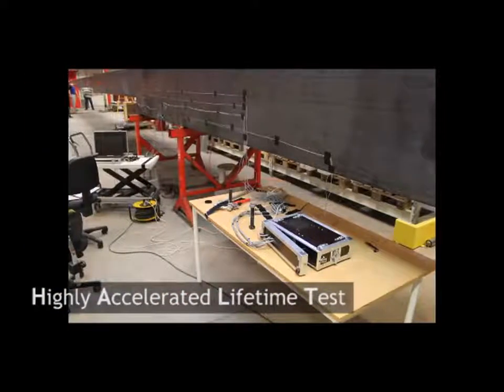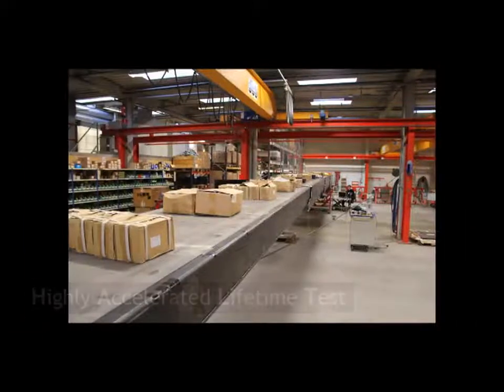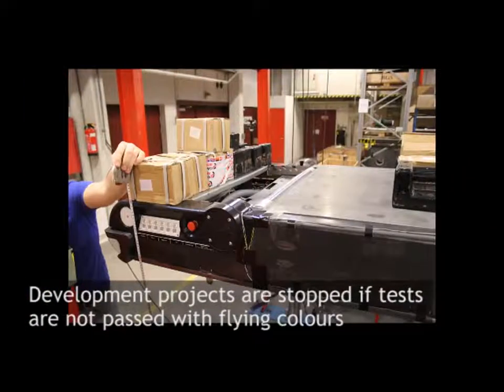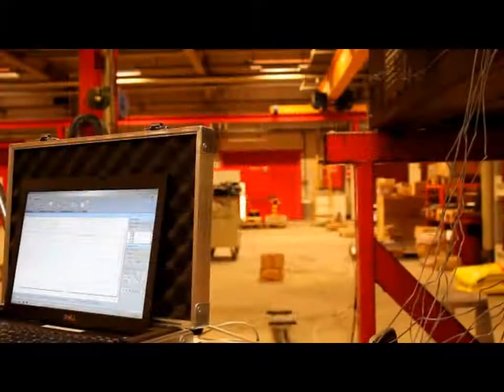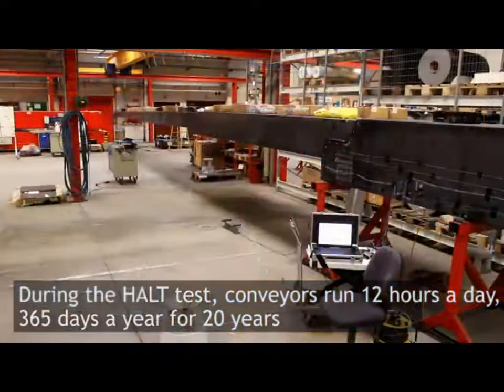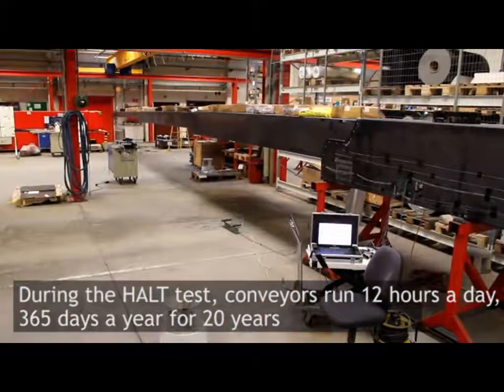Although the acronym stands for Highly Accelerated Lifetime Test, a development project is stopped if any component fails to pass the test with flying colours. The Highly Accelerated Lifetime Test corresponds to 20 years of daily use on-site, operating 12 hours a day.